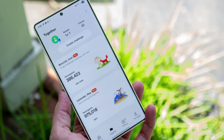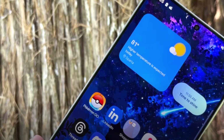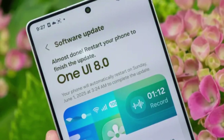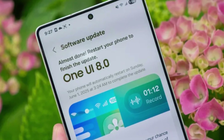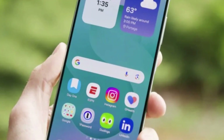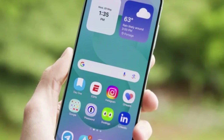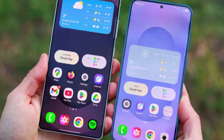Let's start with the first thing you'll notice: the quick panel. That's the screen you pull down from the top to get your Wi-Fi, Bluetooth, brightness, and all those quick settings. In One UI 8.0 it was fine, but in 8.5 it's much more customizable. You can resize toggles, rearrange them more freely, and even adjust the brightness and volume sliders exactly how you want. It's a small tweak, but for people who constantly use those settings, it's a game-changer.